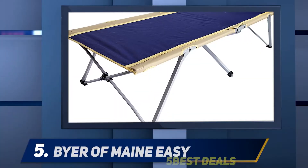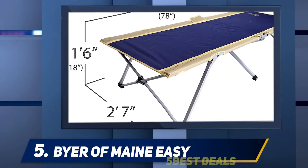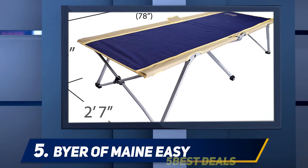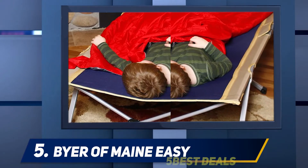Starting at number five, the Buyer of Main Easy. The name says it all — the Buyer of Main Easy cot is one of the easiest cots to set up. Its assembly process stays true to its standard folding bed design. All you have to do is remove the cot from its carrying case and open it up. That's it, done in seconds with no tools required.